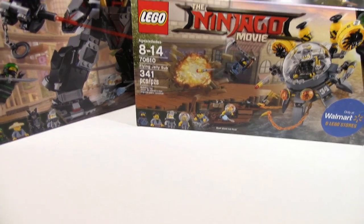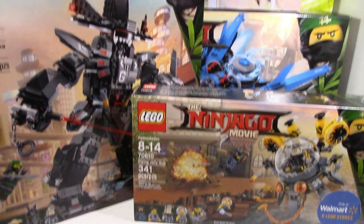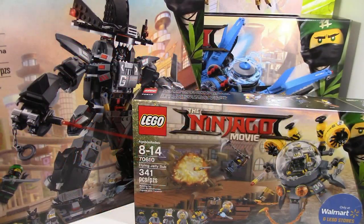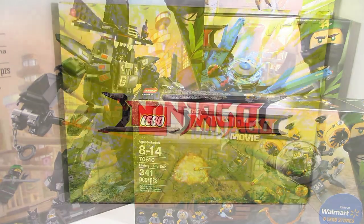This box came with four sets: the Garma Mecha Man, Flying Jelly Sub, Lightning Jet, and the Green Ninja Mecha Dragon. I already have the Garma Mecha Man, so I'll probably just donate it to charity. It's kind of unfortunate and ironic that it's one of the few I actually already own. And that was the box.